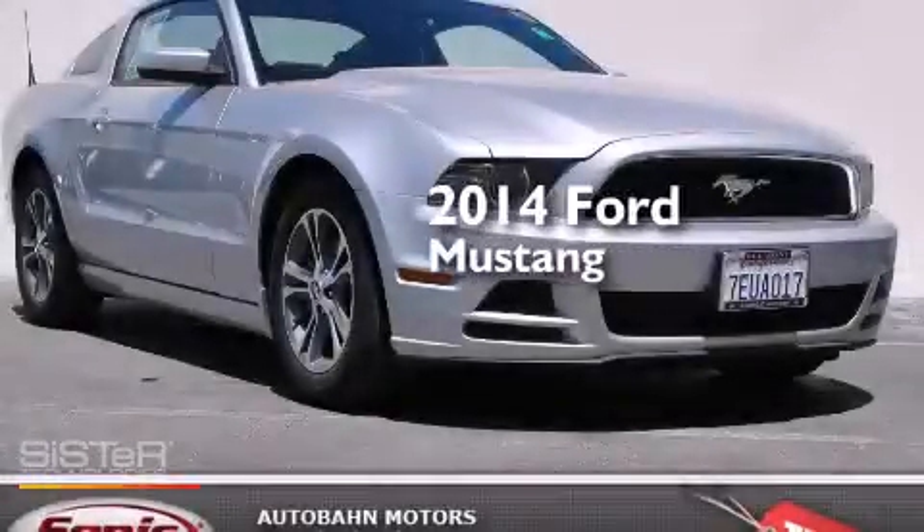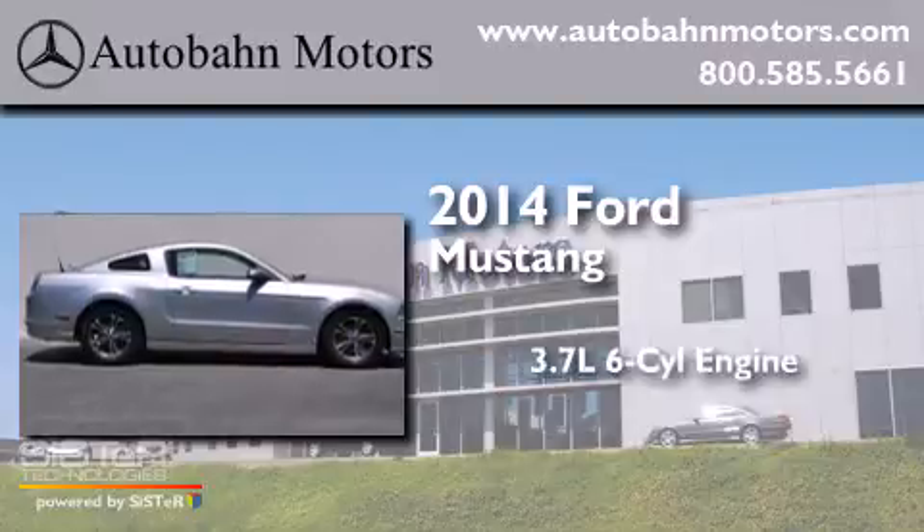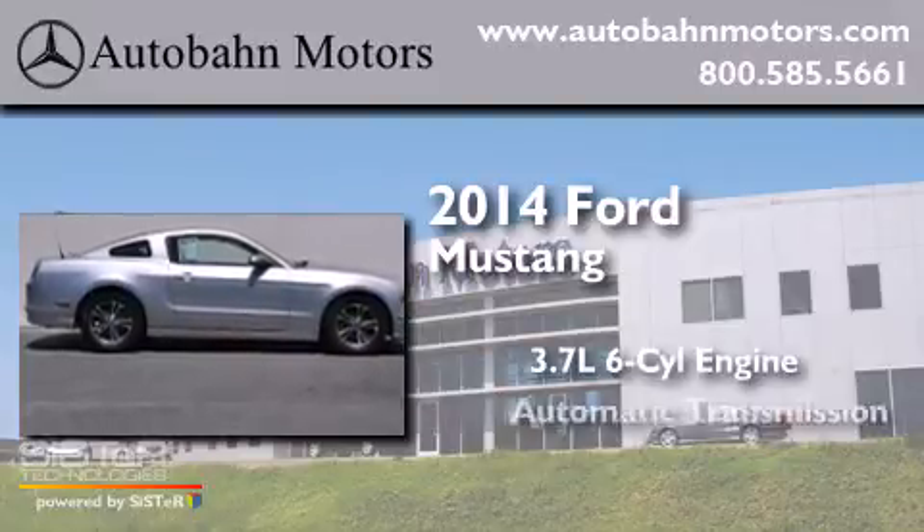This is a 2014 Ford Mustang. It features a 3.7-liter six-cylinder engine and an automatic transmission.